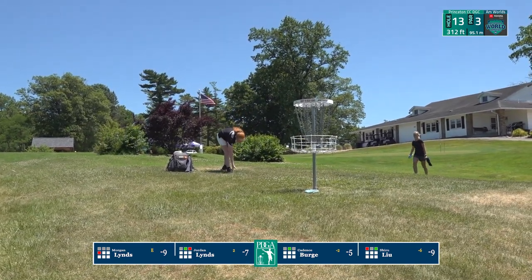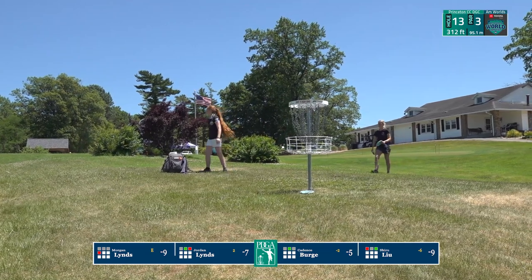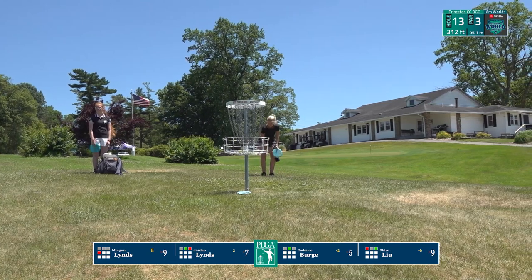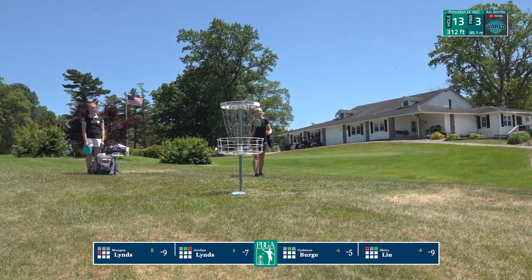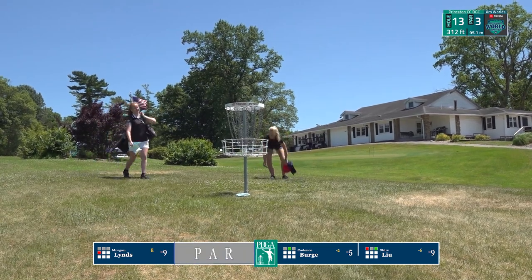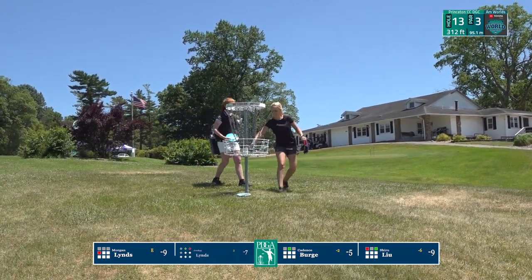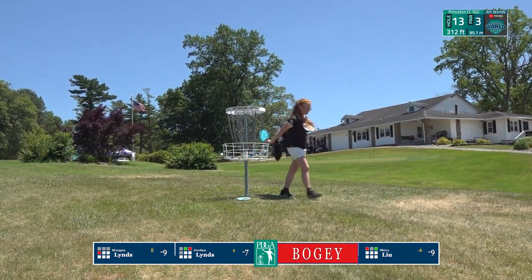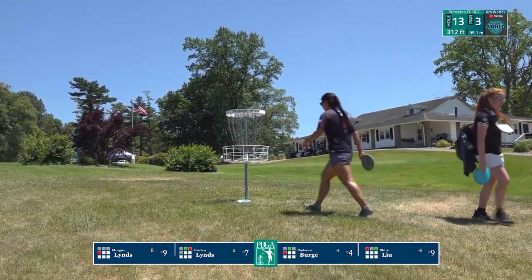Cadence with such bad luck with the baskets today. Jordan taps in for her par.